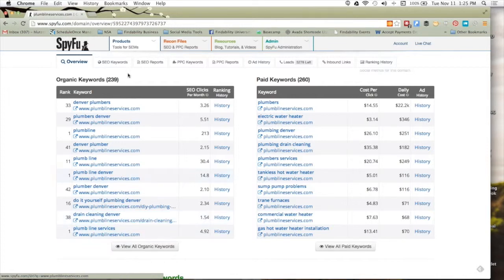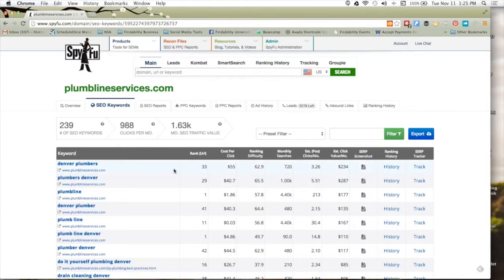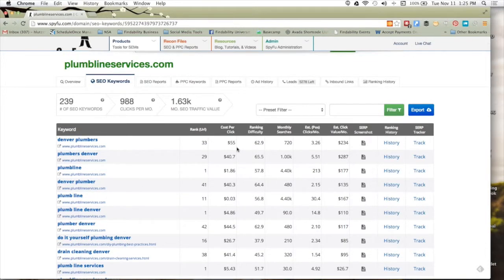We're going to dive in deeper and go to View All Organic Keywords, which takes us to the SEO Keywords tab. Now we've got the full grid of their keywords. We can see those keywords and the pages they're pointing at, the rank, cost-per-click data so you understand how valuable the keyword is and how many people are fighting over it, monthly searches, and ranking difficulty — that's a 0-to-100 scale based on how many people are on it, whether there are Gov and EDU pages, and so on. The lower the ranking difficulty number, the easier it is to rank on that keyword organically.